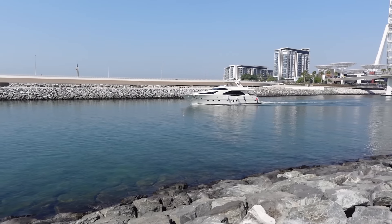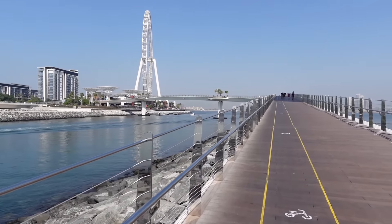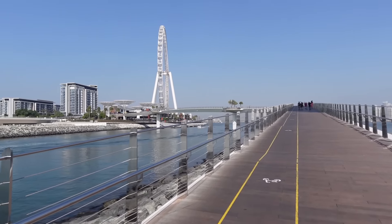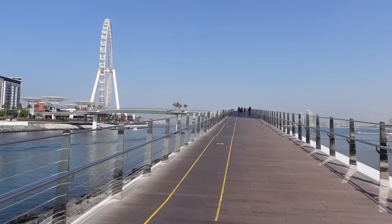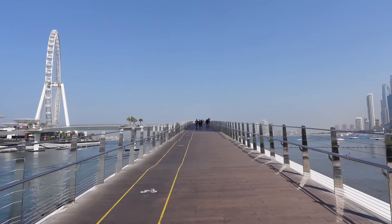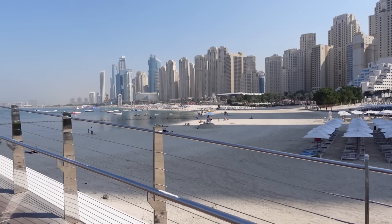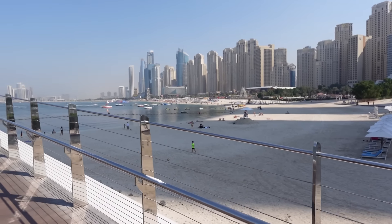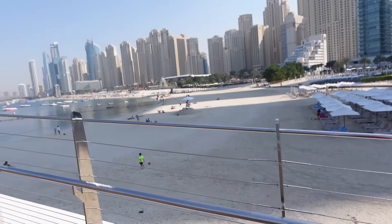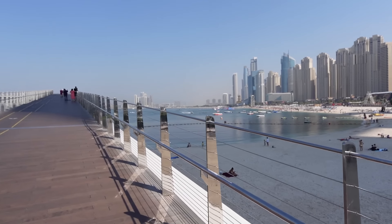Oh look at that beautiful yacht coming in down there! Stunning. This bridge is actually a lot bigger than you realize — never been over here before to Blue Waters Island. You've got to give yourself time to walk over here if you've booked a slot. It does remind me a little bit of the Gold Coast in Australia. It's gorgeous, and you can just see over in the distance the seven-star hotel, the Burj Al Arab.